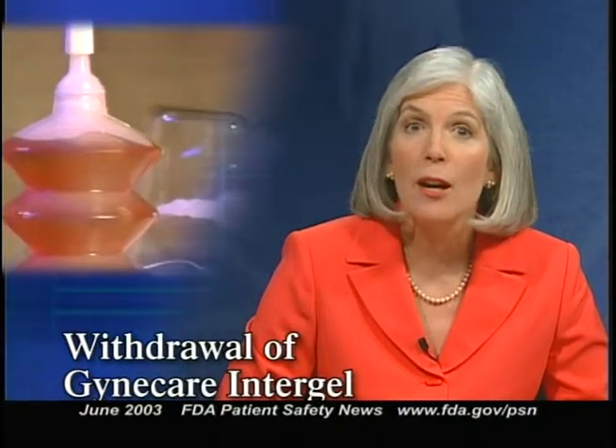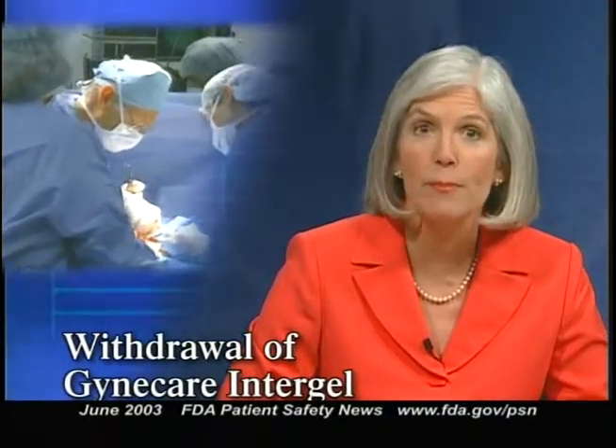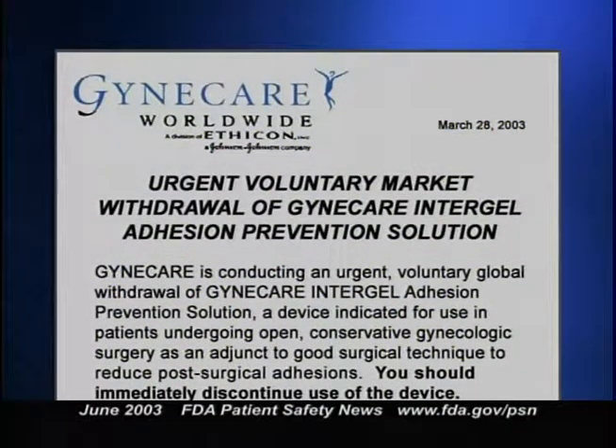Now for an alert about a product that's been voluntarily withdrawn from the market. The product is the Gynecare Intergel Adhesion Prevention Solution, used to reduce post-surgical adhesions in patients undergoing open, conservative gynecologic surgery. Adverse event reports associated with this solution have included late-onset post-operative pain and repeat surgeries following the onset of pain, non-infectious foreign body reactions, and tissue adherence. In some patients, a residual material was observed during repeat surgery. Gynecare Worldwide, a division of Ethicon Incorporated, is urging customers to immediately stop using the Intergel Adhesion Barrier Solution and return all remaining product and samples to the company. Gynecare is taking this action while it completes an assessment, which will include adverse events associated with off-label use, for example in laparoscopy and non-conservative surgical procedures such as hysterectomy.